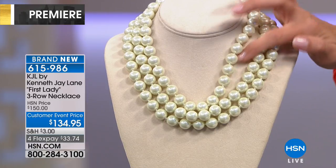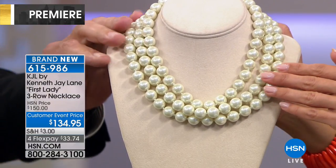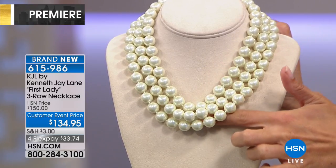It's 17 inches, and you have three separate rows here. These are glass-based — 12 millimeter size — and they've been dipped about eight times to achieve that wonderful pearlescence that they have.